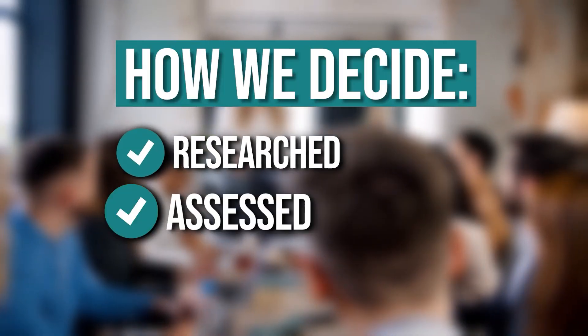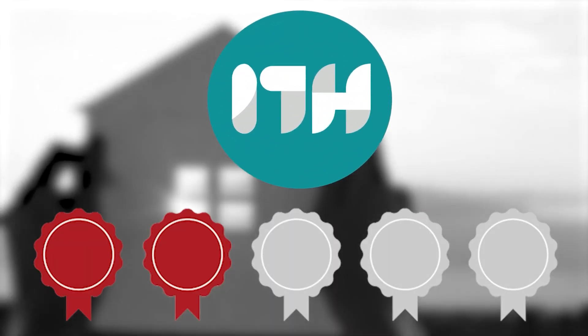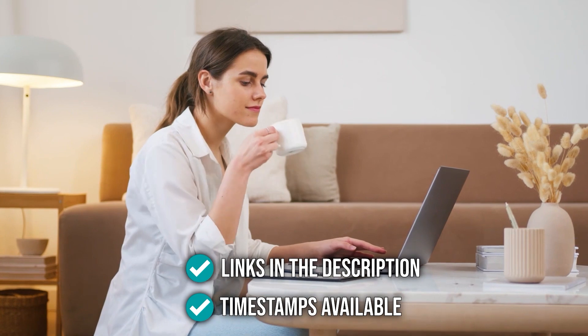The team at Trustedshoppingguide.com have researched, assessed, and awarded ratings to all the pellet stoves that will be presented in this video. We have selected our top rated options so that you will be able to decide on the ideal choice. To help you further, there are timestamps and direct links to all the products in the description below.